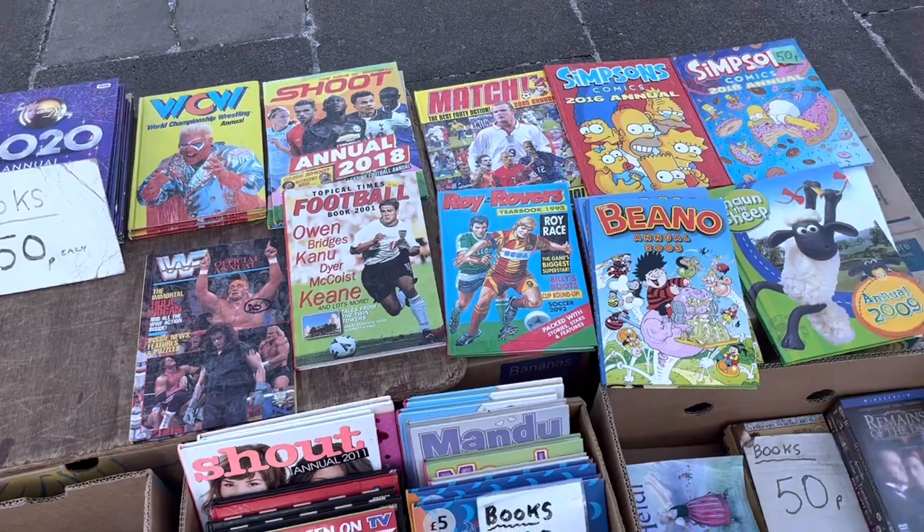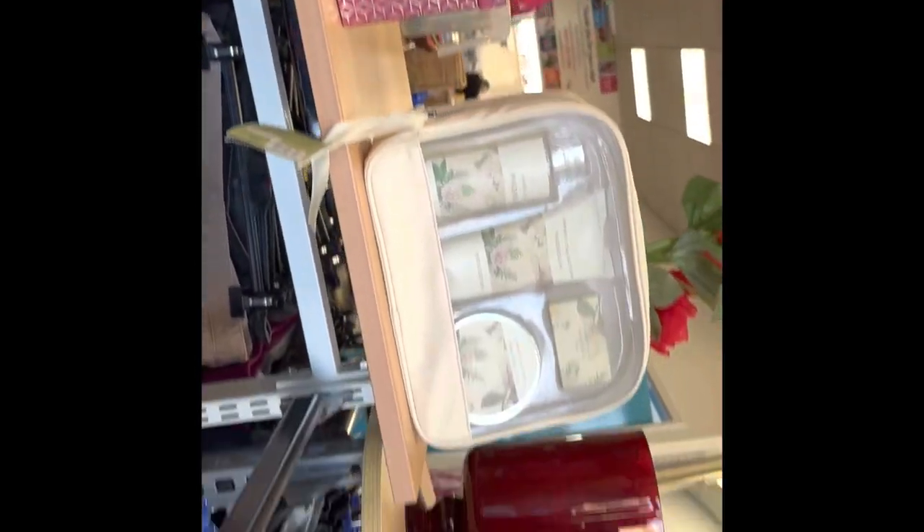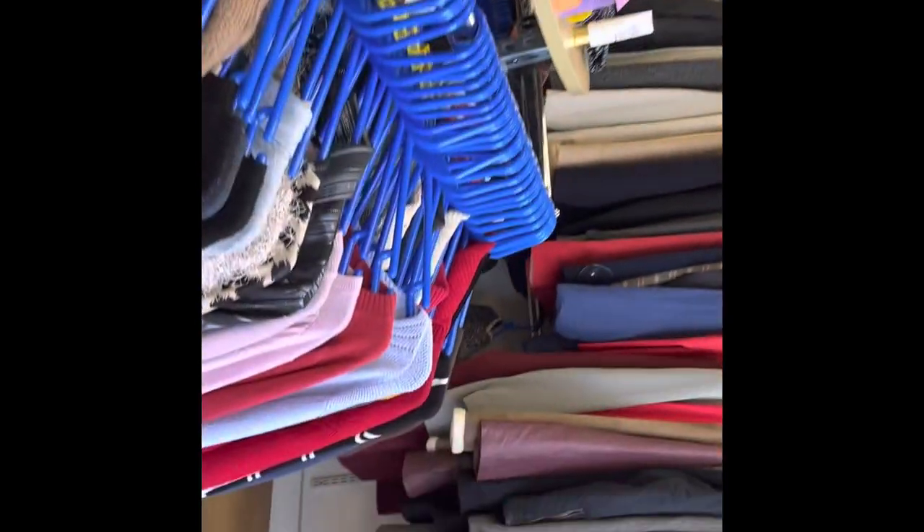Going to the Age UK on the square — that's my favourite charity shop. So yeah, we'll just have a little look in here, a few little pickups, just having a little mooch.